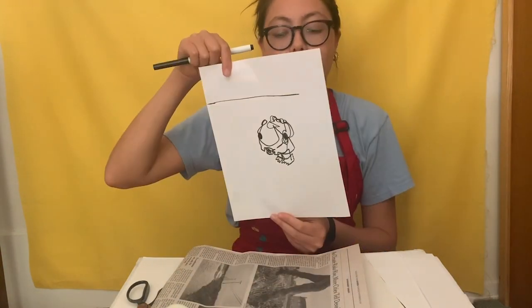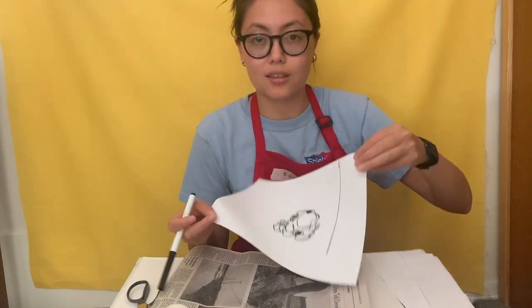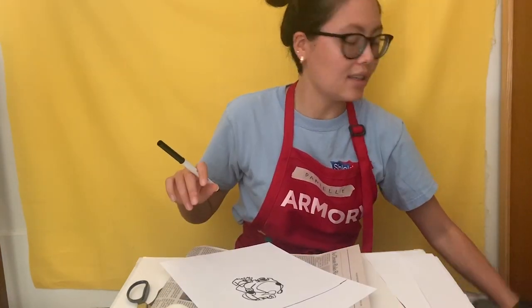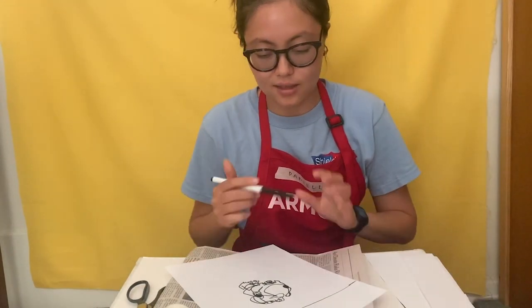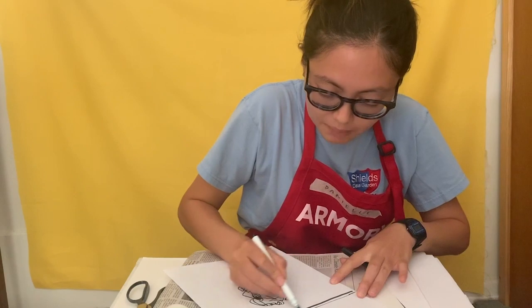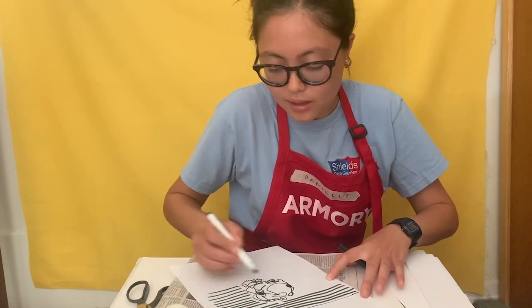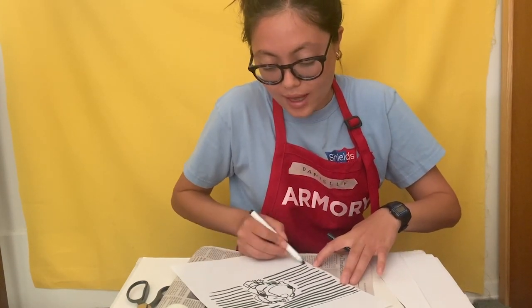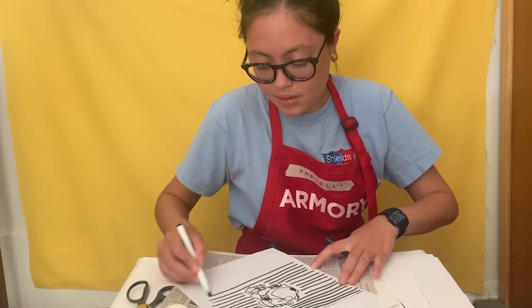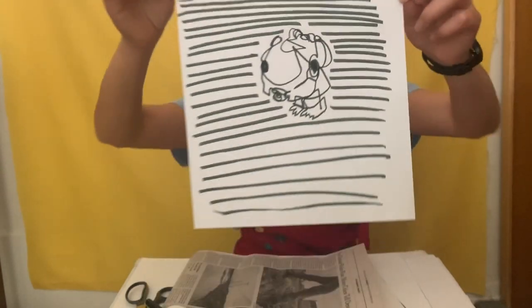Now that I've done my blind contour, feel free to fill in the background space or maybe add some lines — it adds a nice texture pattern onto the paper weaving. I added some background lines just like that so it stands out a little bit better. If you have colored markers you can fill in the background, or do more blind contours of other objects you have around the house.